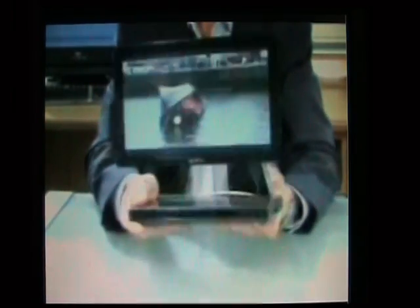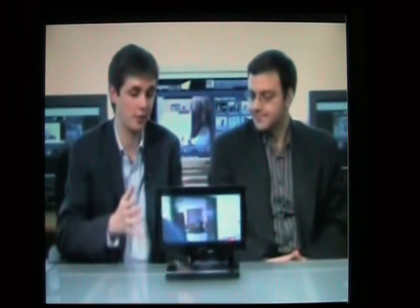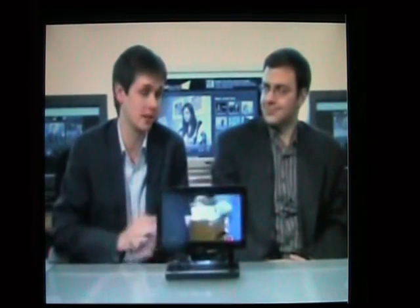The XEL1 sells for $2,500 in North America. Organic LED TVs — I feel almost crazy saying this, but this TV has perhaps the best picture I've ever seen in a television.